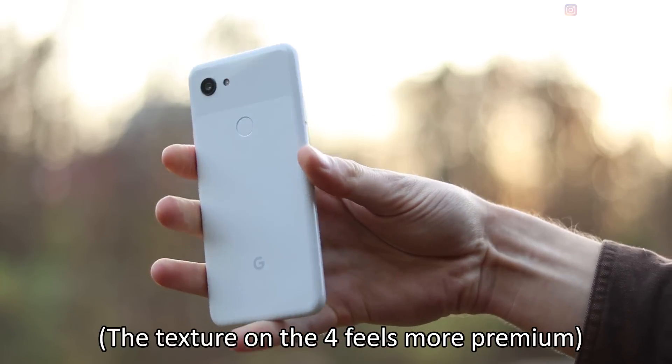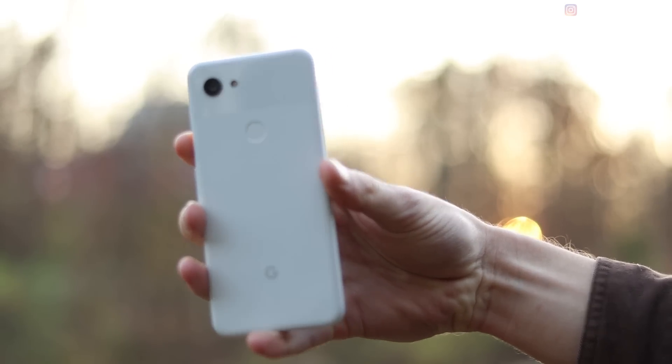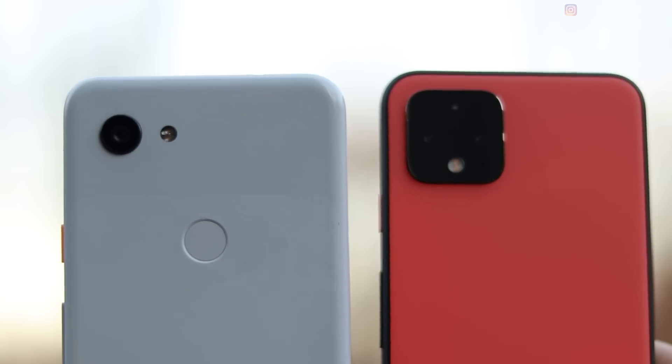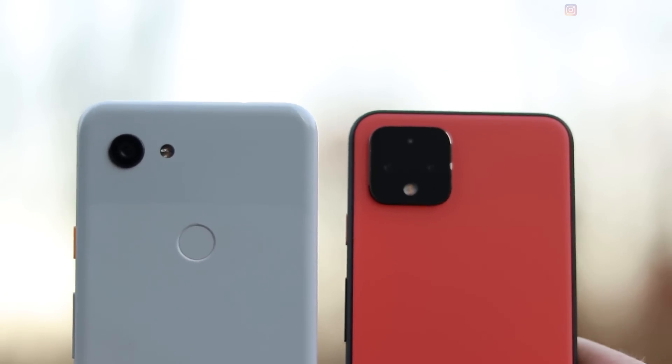You'll also notice the 4 has the camera block classic of 2019 flagship phones, but it doesn't have three cameras — it only has two. The third spot is just a sensor. You have a regular wide angle and a telephoto lens. The 3a has a single camera, which is the same camera from the Pixel 3. It's a great camera — one of the best in recent years — and Google packed it into a budget phone.